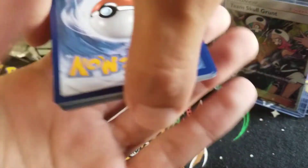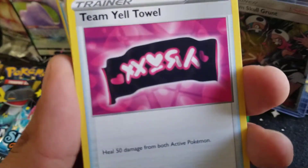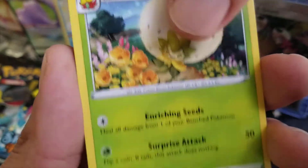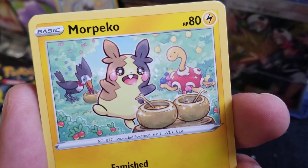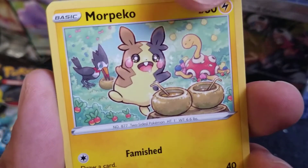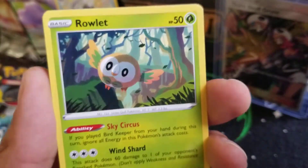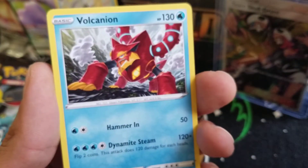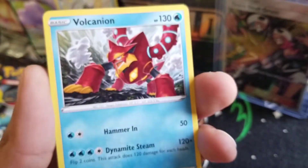Four to the front. We have a Steel Energy, Team Yautau, Rusted Shield, Eldegoss, Grookey, the other Morpeko — he's drinking out of a coconut. Oh, I like that Shuckle in the background. Spinarak, Buzzwole, Rowlet, Inteleon. This was a Reverse Holo. And then a Volcanion, Cramorant.